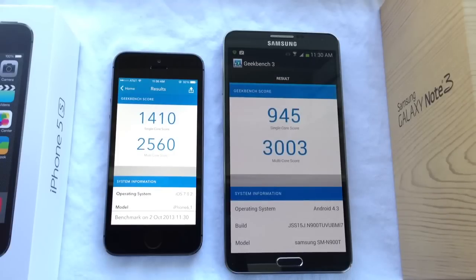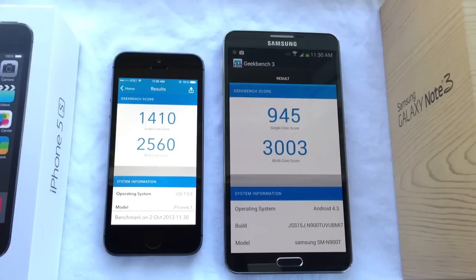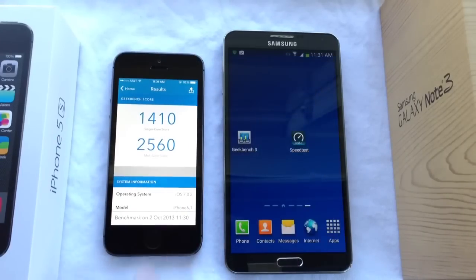The Samsung phone finished second. Interestingly, on single core the iPhone outperformed the Note, but the Note actually outperformed the iPhone — not by a whole lot — on multiple core. You can see the scores there, and you guys can also run these tests yourself. I have a link to the application below. Now let's go ahead and do more testing.